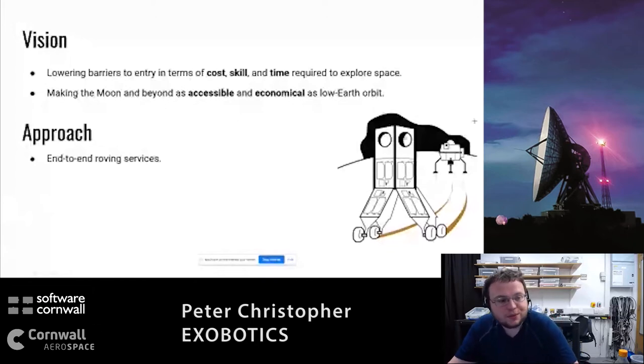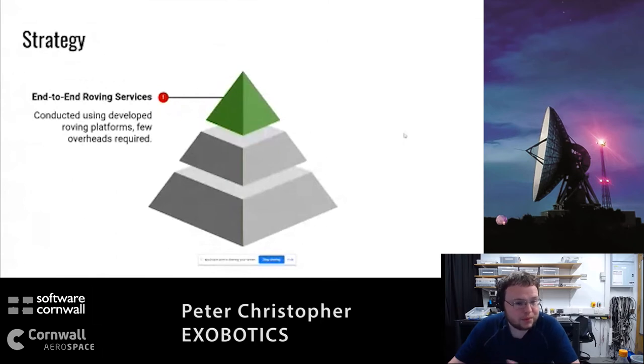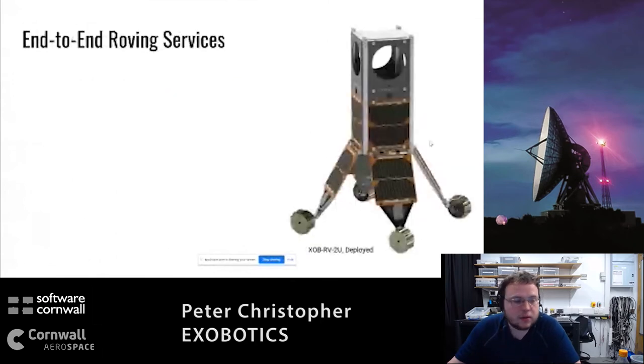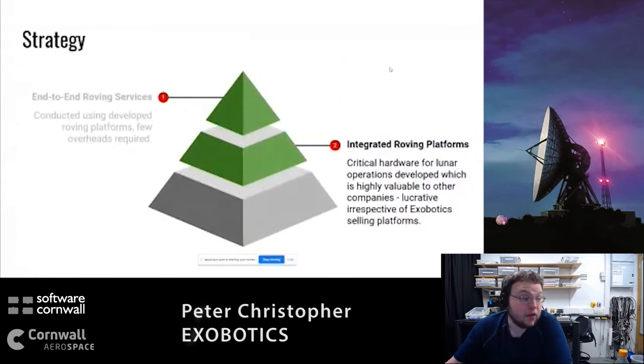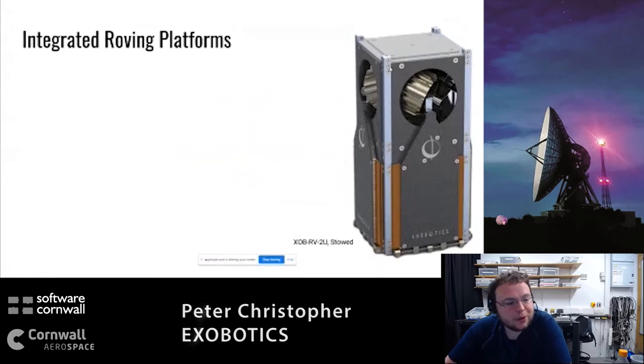To do that, we have a roving platform built on top of our custom products. This is our XOB RV - it's a foldable system that drives around on the moon, comes in a wide range of sizes and shapes, and is tailored to your needs. You could buy one off the shelf if you wanted, but our primary aim is that you buy a slot on our platform. In this model, the wheels are on top, the control is in the bottom, and the middle slices are for cargo.